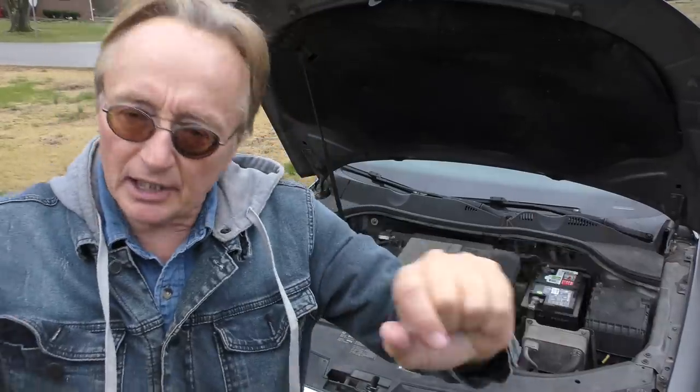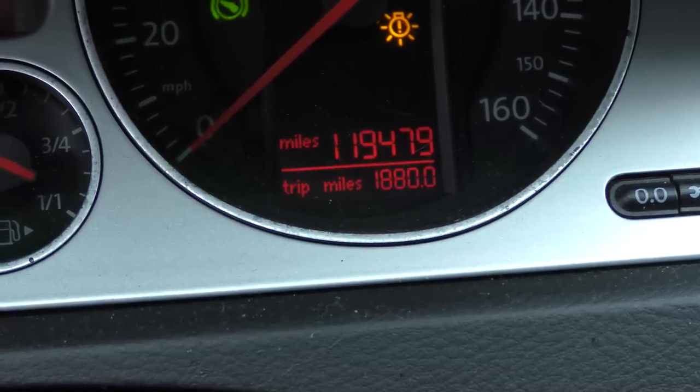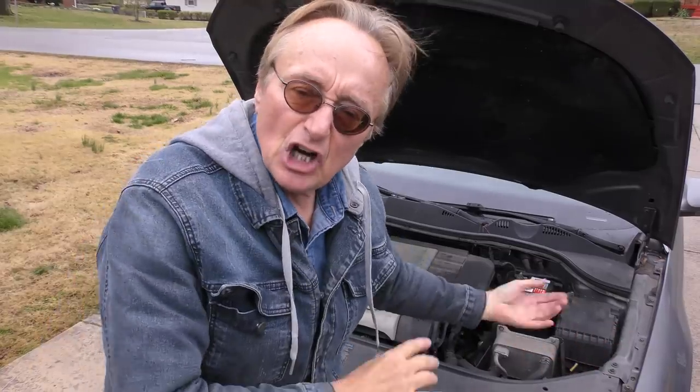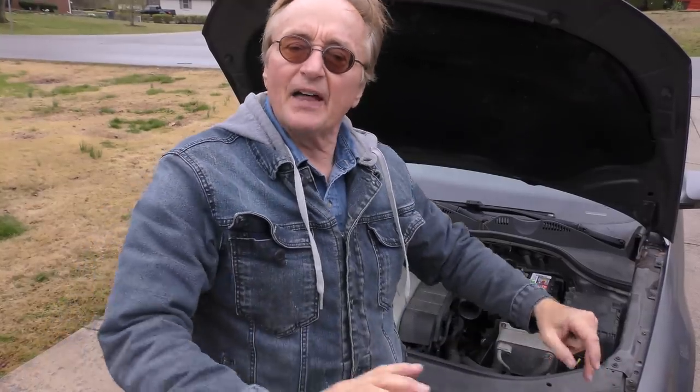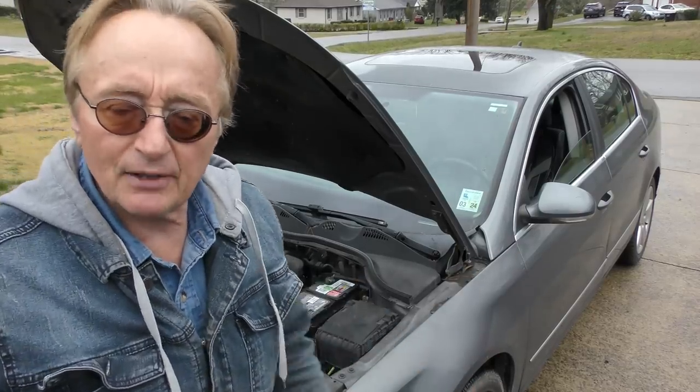They bought this car used and have had it for about 6 years. They haven't put any particularly large money into it yet, and as you can see when we put the key in, it's only got 119,000 miles on it — pretty low mileage for a 2007. She's a younger woman who doesn't drive the heck out of it. This little engine has 200 horsepower and 207 pound-feet of torque, so it is zippy.